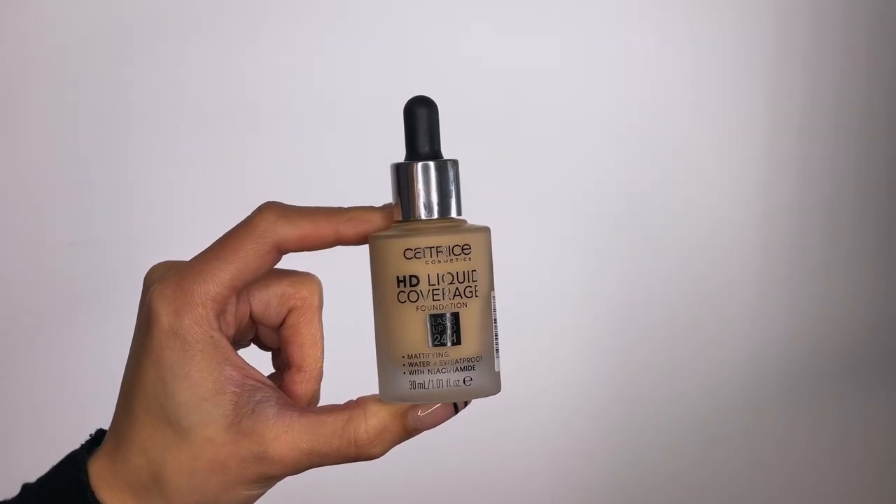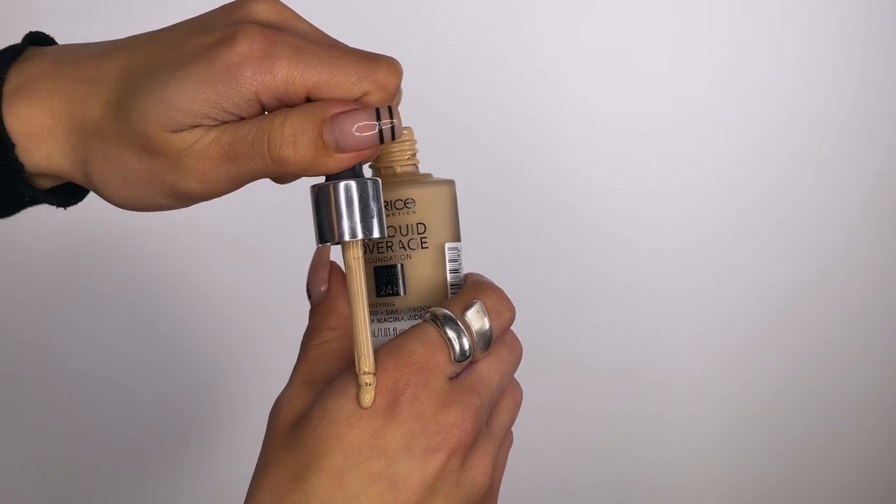Since I wear my makeup on a daily basis, using a luxury foundation isn't so practical for everyday use. I'm a huge fan of Catrice Liquid Coverage Foundation — this foundation is a game changer and has become one of my absolute favorites. It feels like a second skin, is comfortable to wear all day, and covers my imperfections like a dream. I apply this foundation in this area too for a seamless look, and this step actually removes the need to use a concealer.